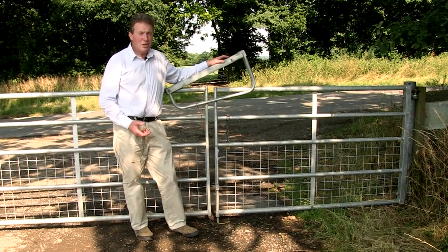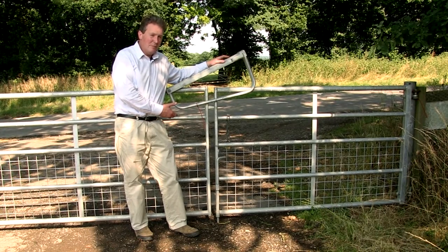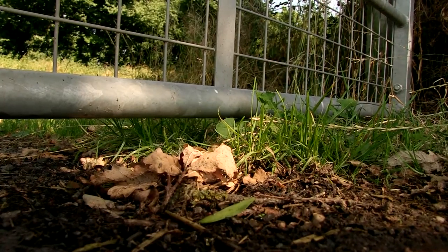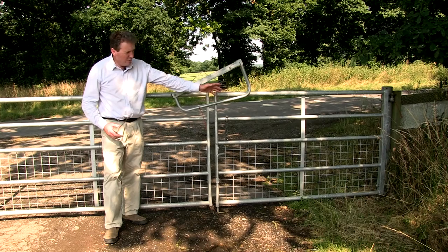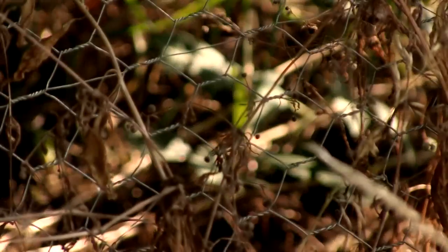Part of our biosecurity measures is having badger-proof gates around our farm buildings. A badger-proof gate has a small gap at the bottom so the badger can't get underneath, and a net of less than four inches so the badger can't get through. Around the perimeter of the farm we've also got a mesh fence to stop badgers coming into the buildings.